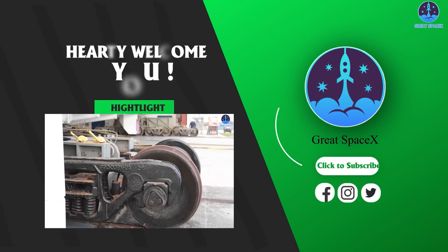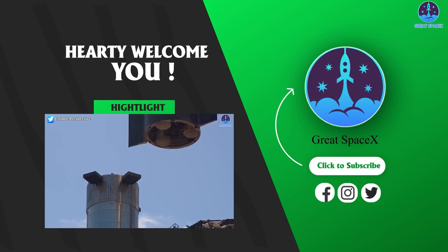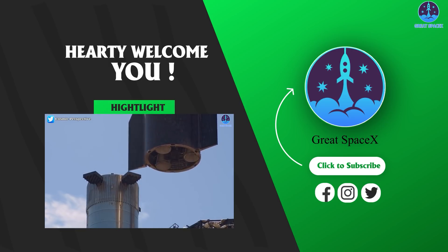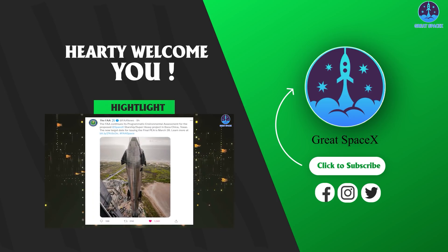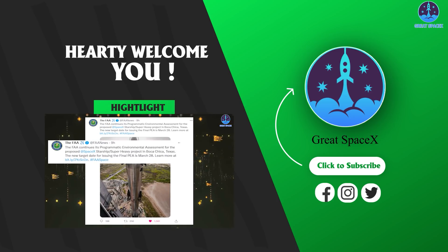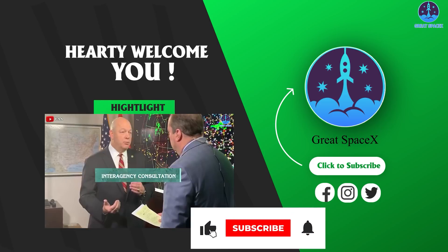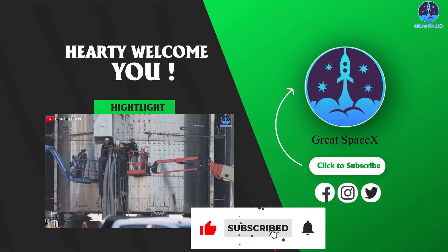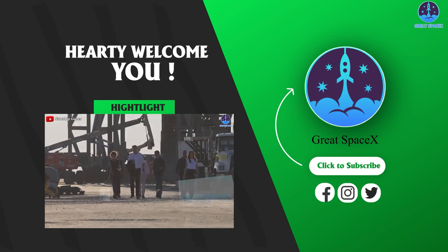That's all the information we have for you today. If you enjoy what the team is doing and would like to support us, you can become a patron through the Patreon link in the description below. Don't forget to share your ideas in the comments — everyone's support motivates us to continue creating quality content. If you enjoyed today's content, please give us a thumbs up. This is Kevin with GreatSpaceX, and we'll see you next time.